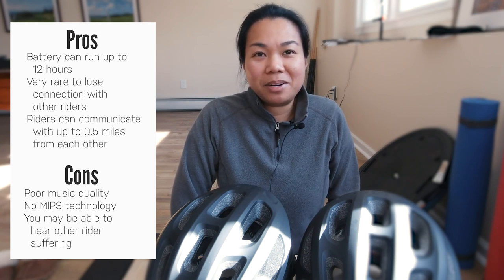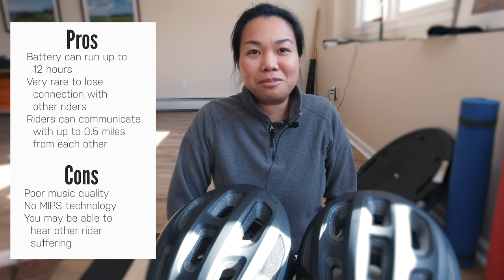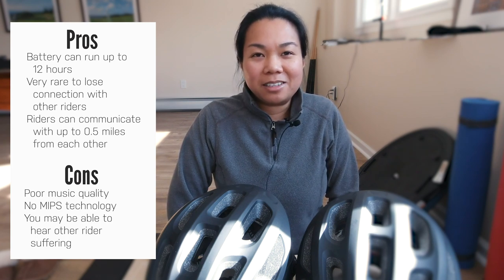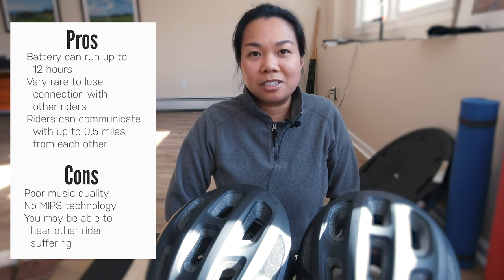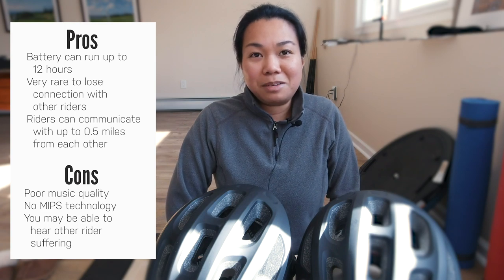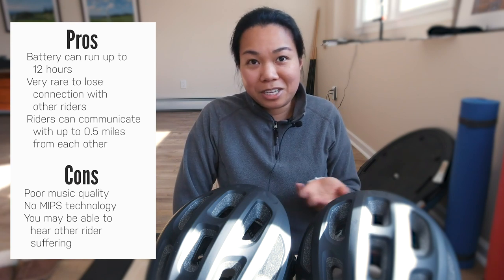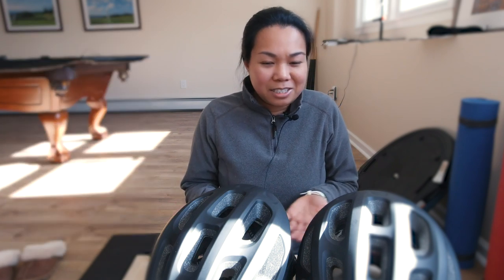Another downside — and this is kind of funny — when we got this helmet for a friend, she asked if you can hear each other breathing when doing climbs. I laughed because I didn't think of it that way, but yes you can. To be honest, I don't really pay attention to that during the ride. When I'm climbing I'm focused on my effort, not listening to somebody else breathing. You can lower the volume if you don't want to hear the other person breathing heavily. I never really had an issue where it was like, oh, that person is really dying on the other side.